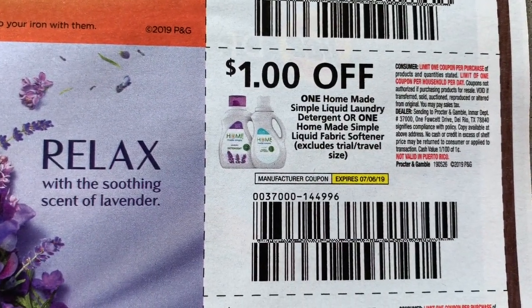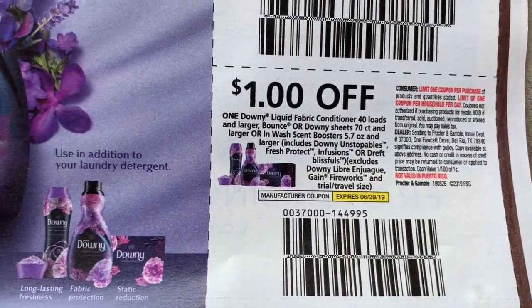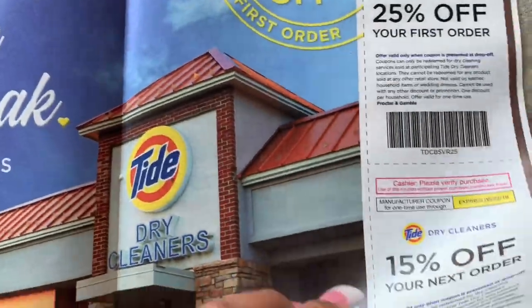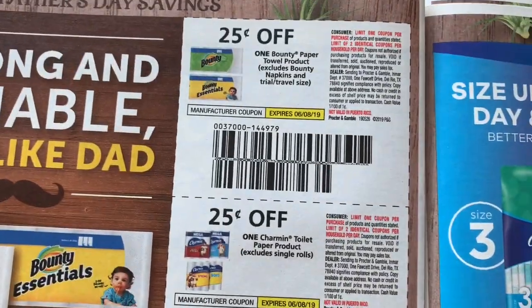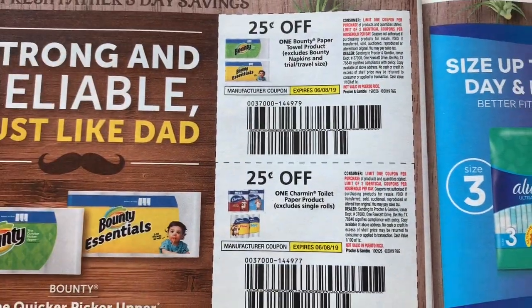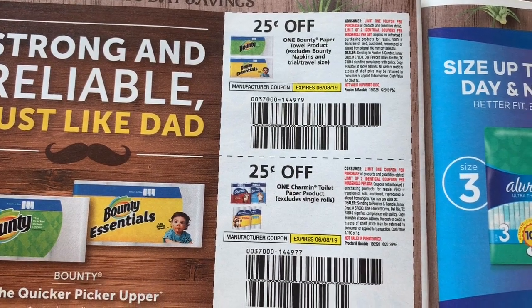$1 off Homemade Simple. $1 off Downy — now these coupons we just had last month were $2 off, so not bad. Cleaners, 25% off. I dislike when these coupons are $0.25. I really try to take advantage when they're $1 because when they're $0.25, that's just not enough for me. Not enough at all.